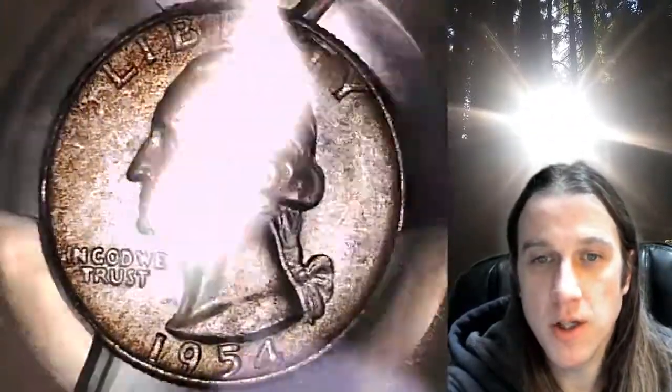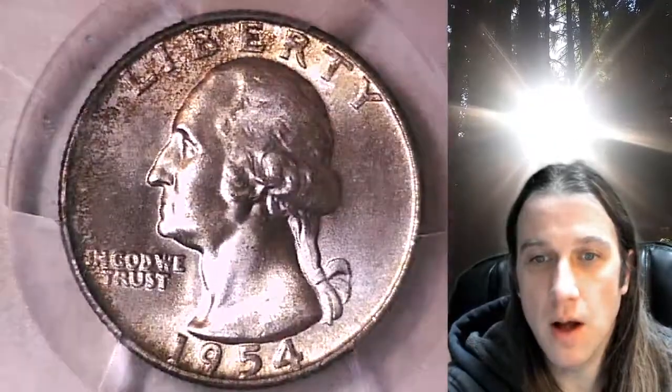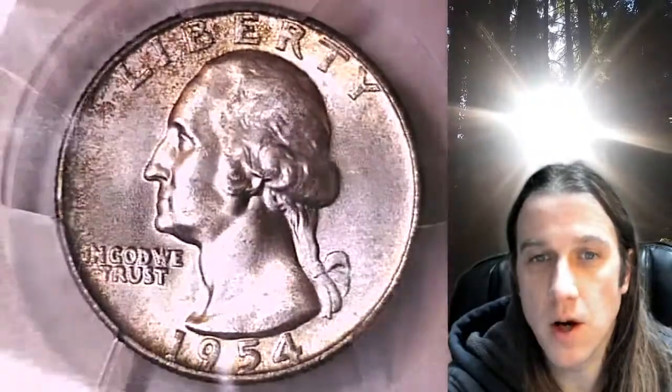We'll take a look at the front of Washington and then we'll take a look at the reverse. This one's going to go up for sale on eBay. You can follow the link in the description below the video — it'll take you to this exact quarter on eBay.